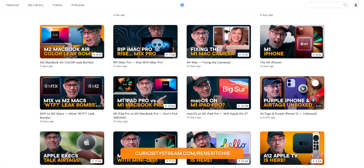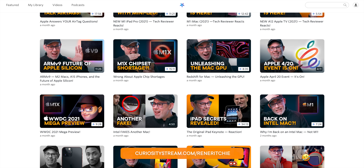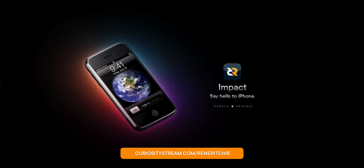And to help me do my damn job, check out Nebula. It's where I post all of my videos ad-free, sponsor-free, and many of them with extended bonus content, including originals that you can only get on Nebula, like Impact iPhone.